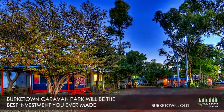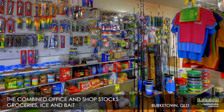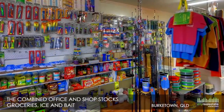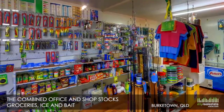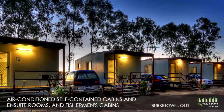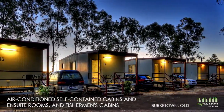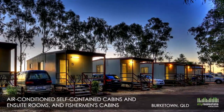Introducing Burketown Caravan Park — self-contained cabins and campsites close to boat ramp, Burketown, Queensland. If it's a good income you're after, with a lifestyle to match, Burketown Caravan Park will be the best investment you ever made.